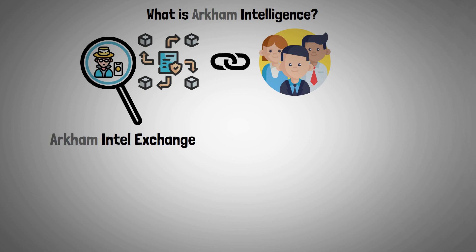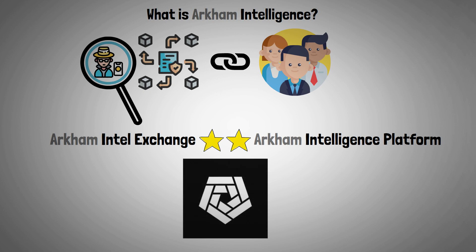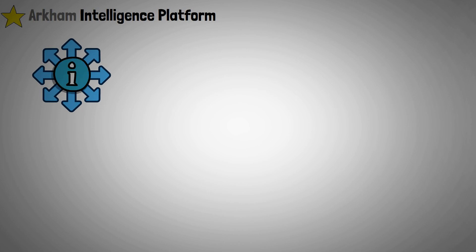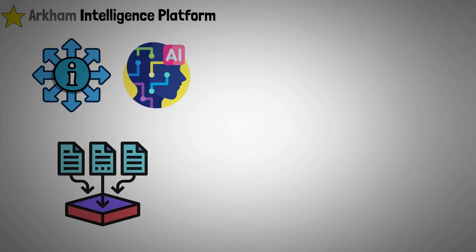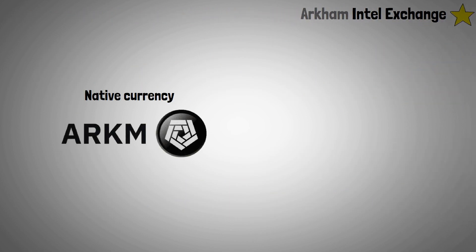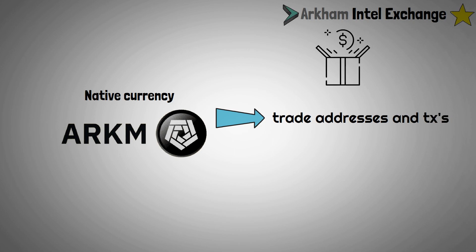The Archim Intel Exchange and an intelligence platform are the two main parts of the project. Its intelligence platform scales up information generation using artificial intelligence, making it simple to collect data for analysis. Archim's native currency, ARKN, can be used to trade addresses and transactions on the Archim Intel Exchange, which operates on a bounty and auction system.